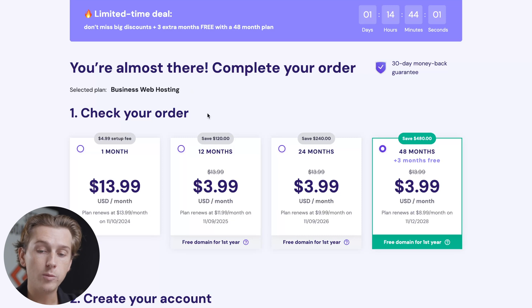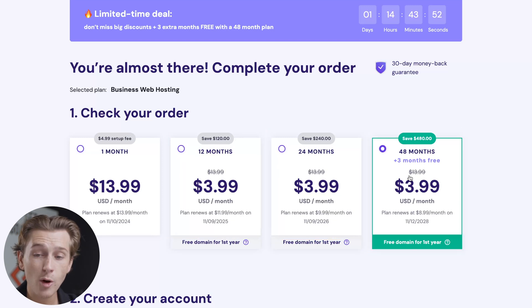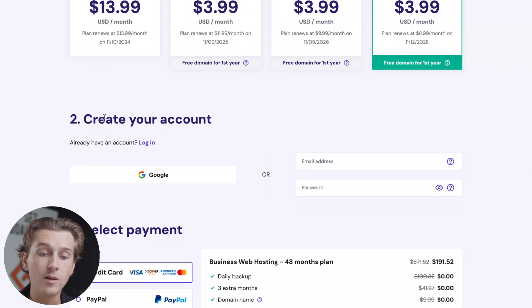Once we hit Choose Plan, it will take us to the checkout page. Here we can choose our order period — basically how often we're paying Hostinger. We can either do a one month, 12 month, 24 month, or 48 month basis. In order to save the most amount of money possible, I'm going to go with the 48 month option, which totals up to $480.